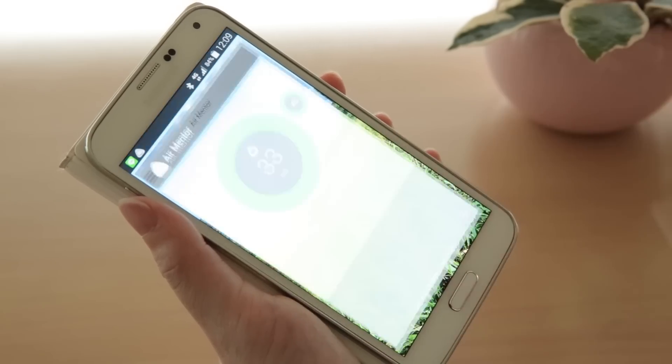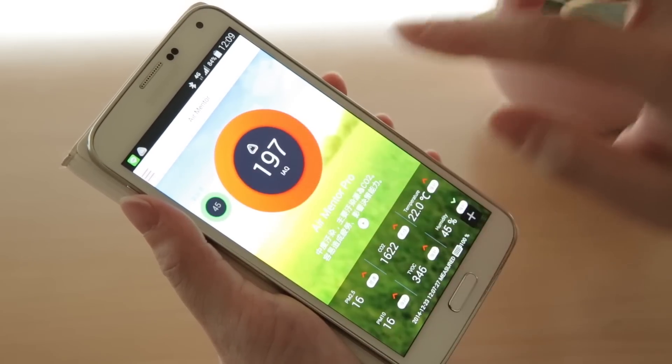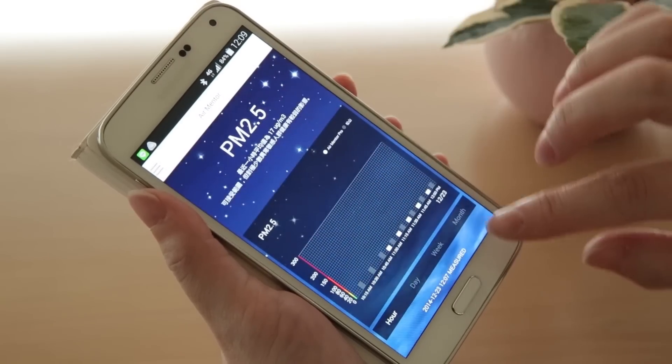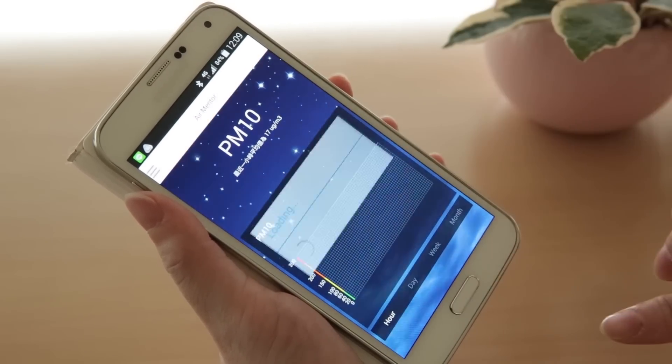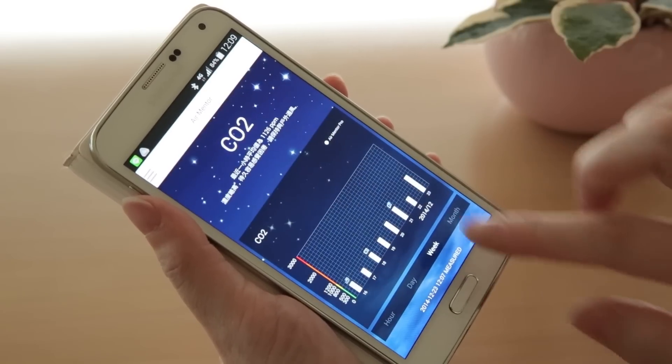It can show on your mobile devices. We have a mobile app, both for iOS and Android. It shows the actual numbers of individual items, the history data, and their air quality.